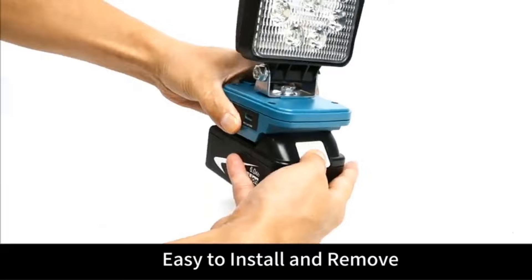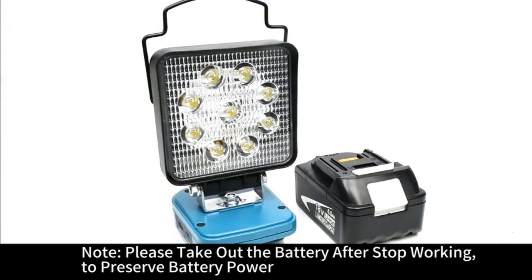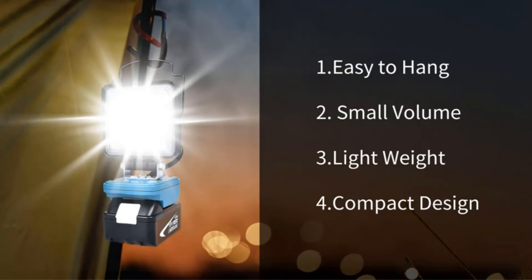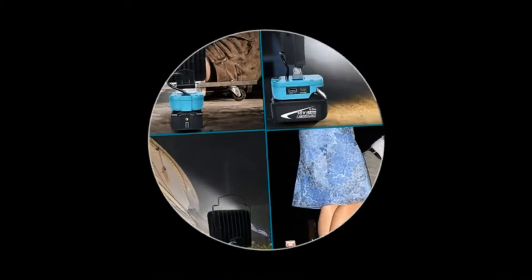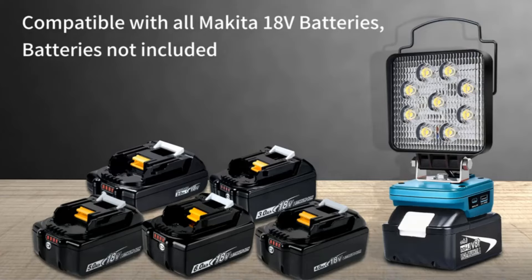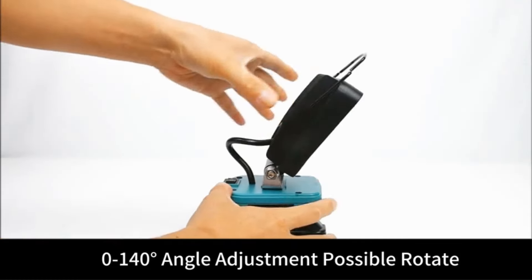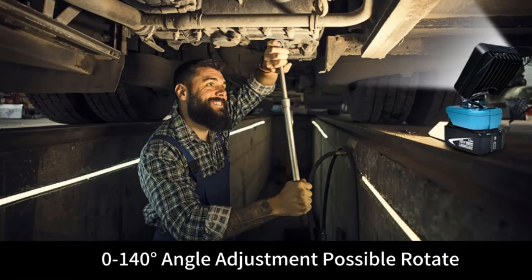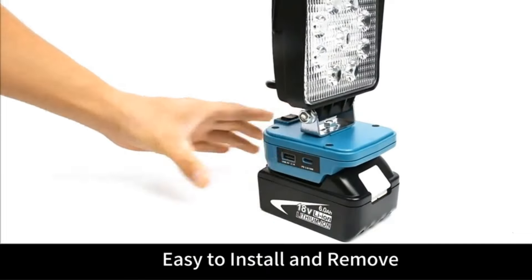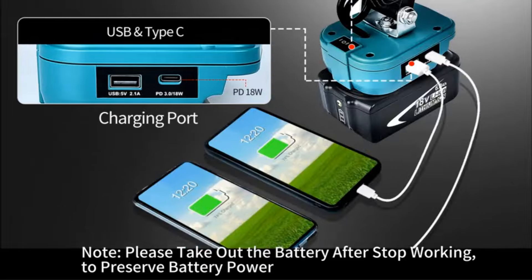Specifically tailored for compatibility with Makita BL1850 batteries, this portable flashlight is an essential addition to any toolbox, especially for professionals working in construction, repair, outdoor camping, fishing, or emergency situations. With its cordless design, users benefit from enhanced flexibility and mobility, allowing them to illuminate workspaces without being constrained by power cords. This is particularly advantageous on construction sites or outdoor settings where access to power outlets may be limited or impractical.